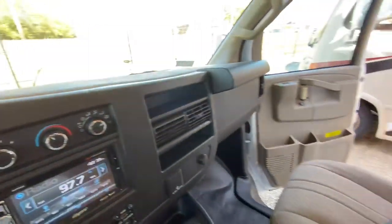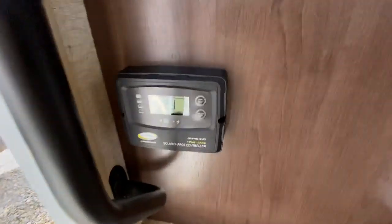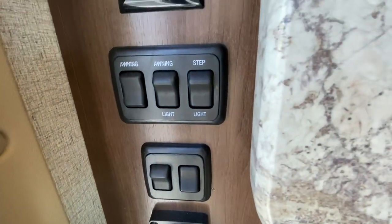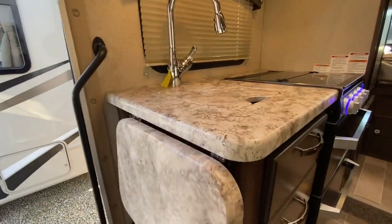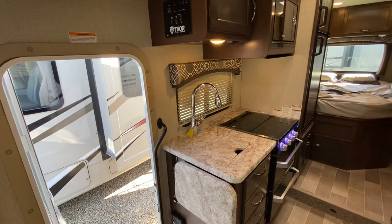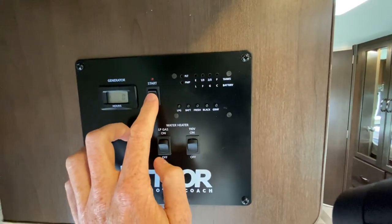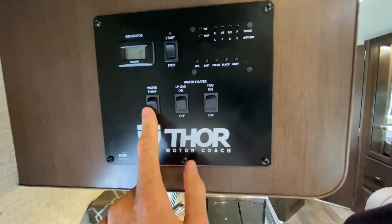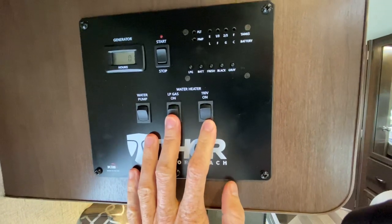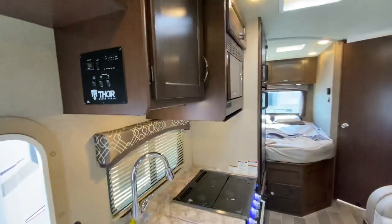Coming back to the house side as we walk in — this Thor Chateau is prepped for solar panels, with the readout control right there. You have a battery disconnect, some light controls, and your awning controls. There's also an extended countertop. Above here is what we call the monitor panel — it controls your generator, which you can start and stop from inside. It shows your levels for the different holding tanks, your water pump control, and your water heater controls. This water heater is special — it works off LP gas or electricity.